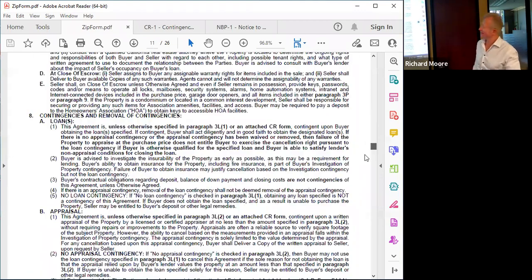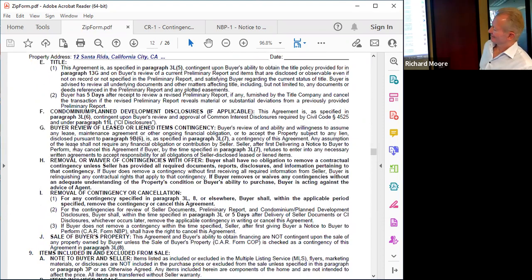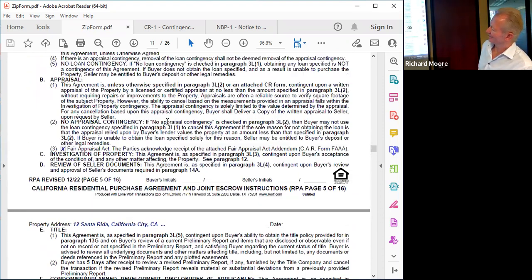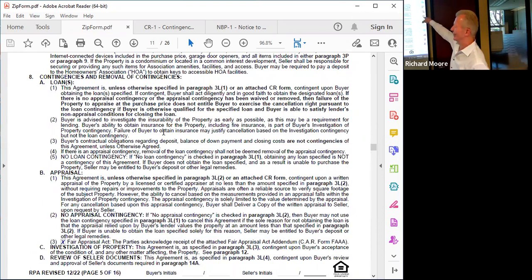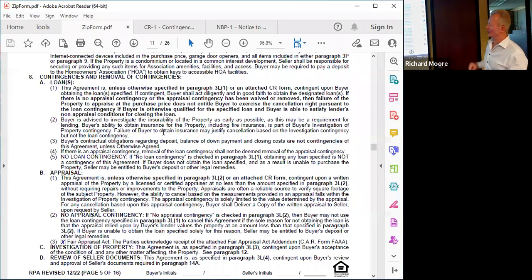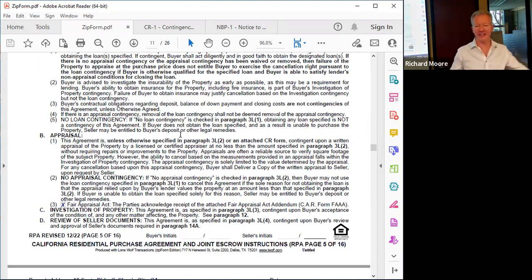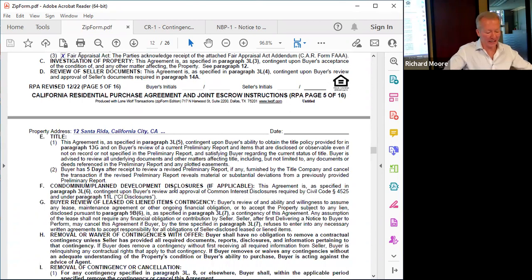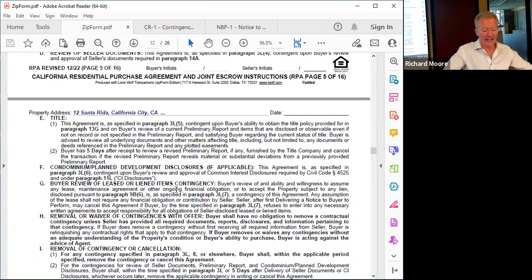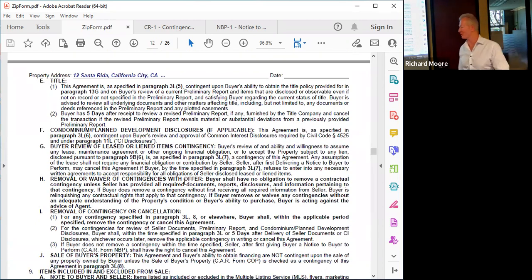The contingency timeframes are also found under Section 3L. The RPA contains eight default contingencies: the loan, appraisal, investigation of property, review of the seller documents, preliminary title report, common interest disclosures (also known as the HOA docs), review of leased or lien items, and another contingency could be the sale of the buyer's property when form CLP is attached. All of that is referenced in Section 8 of the purchase contract.